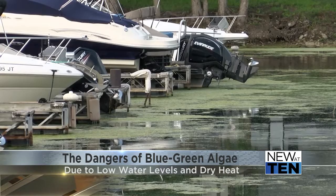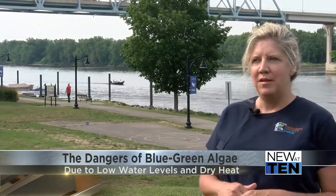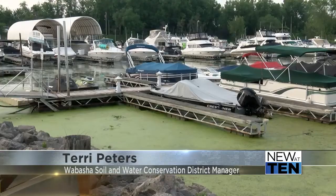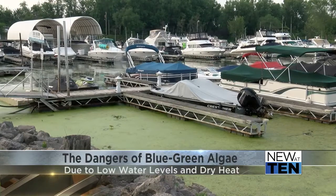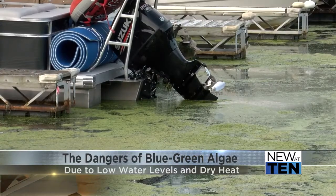Blue-green algae is spreading in Minnesota. Officials in the southeast part of the state call this a fairly recent development. There's been more reports up by Lake Pepin. It's not really an algae — it's a bacteria. That's what makes it more dangerous to your pets and your kids, especially little kids.